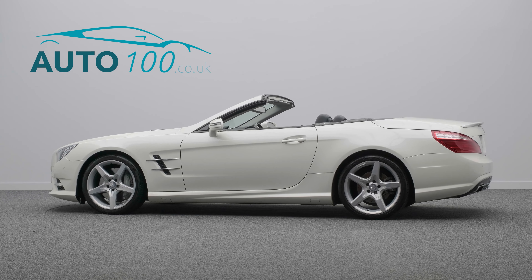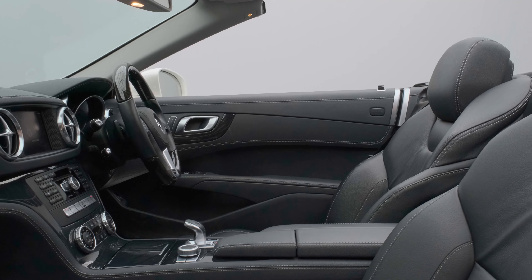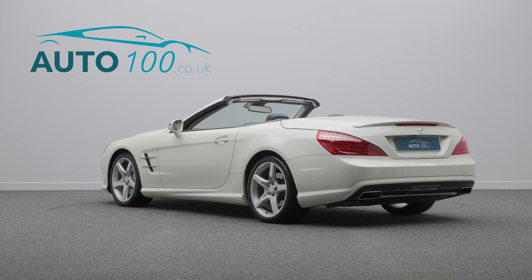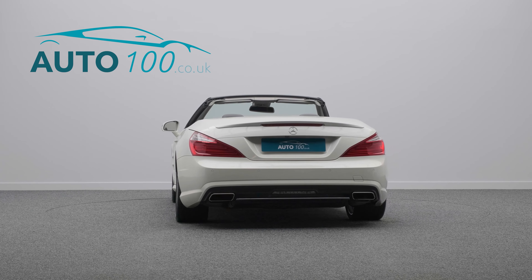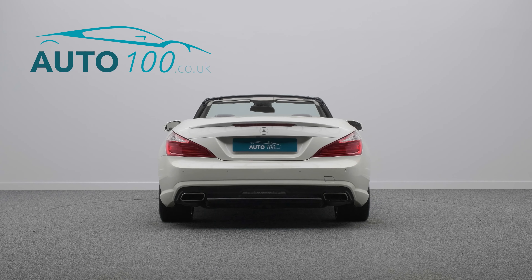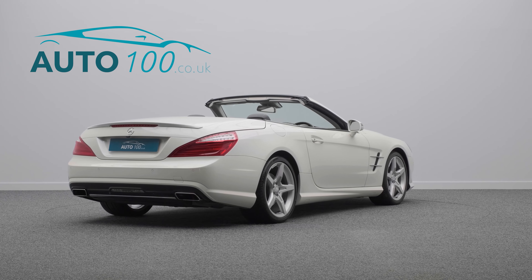This stunning Mercedes SL500 with AMG sports package is not only finished in the eye-catching Designo Diamond White Metallic with black leather upholstery and rides on the awesome 19-inch AMG 5-spoke design alloy wheels in silver finish, but also boasts full service history last completed in July 2022 and over £60,500 worth of additional factory options.